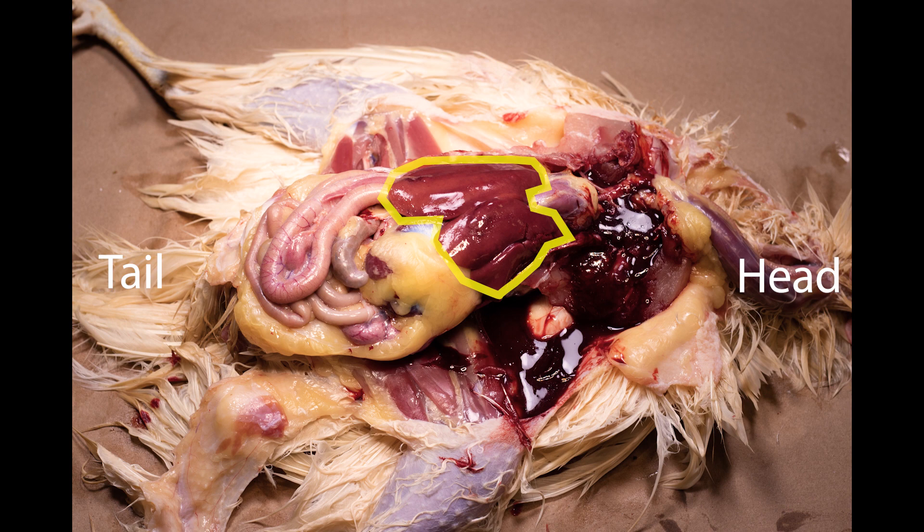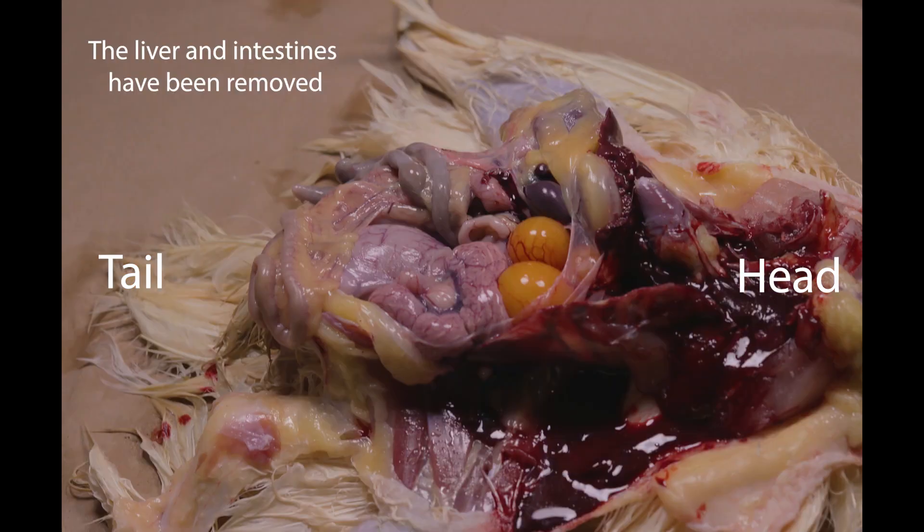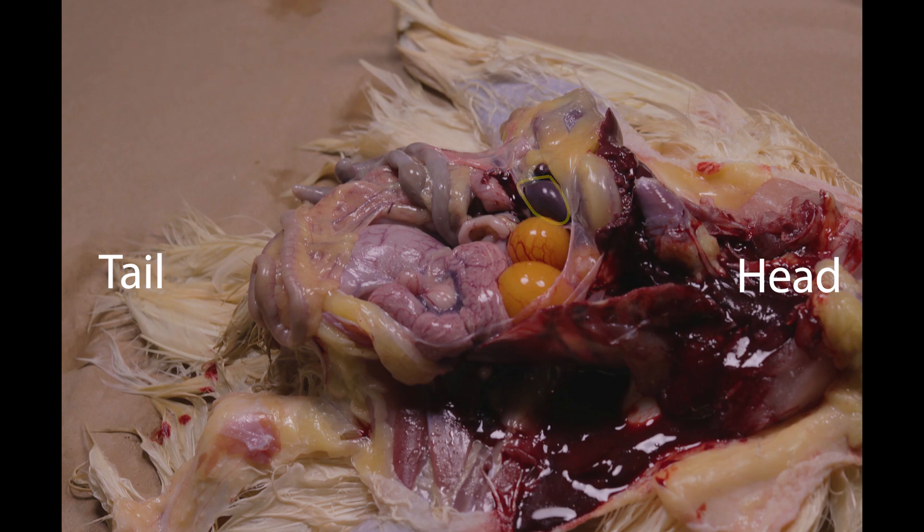The dark red organ you can see right on top is the liver. The liver removes toxins and aids in digestion of feed. Just under the liver is the gallbladder, which stores bile for digestion. This is the spleen. It filters the blood and is an important part of the immune system in chickens.